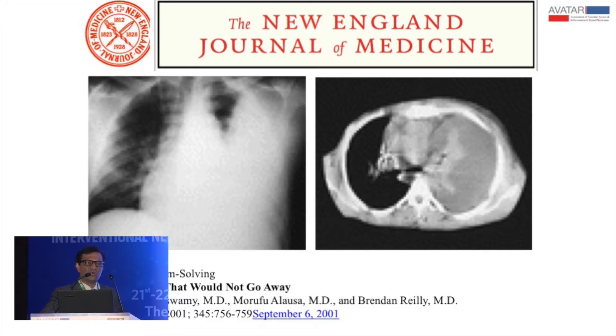This is another atypical presentation reported in the literature — the pleural effusion that would not go away. This appeared 16 years ago in the NEJM, and subsequently there have been two other reports in 2005 in NDT of the only manifestation of central vein stenosis being a transudative pleural effusion in which no other cause is found.